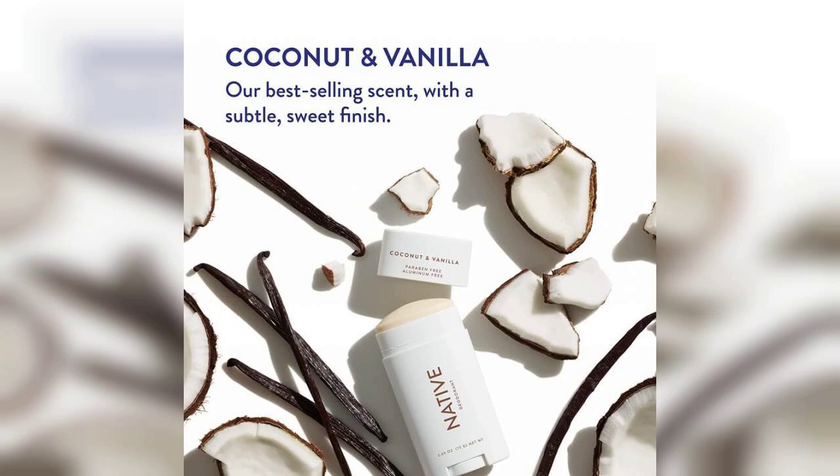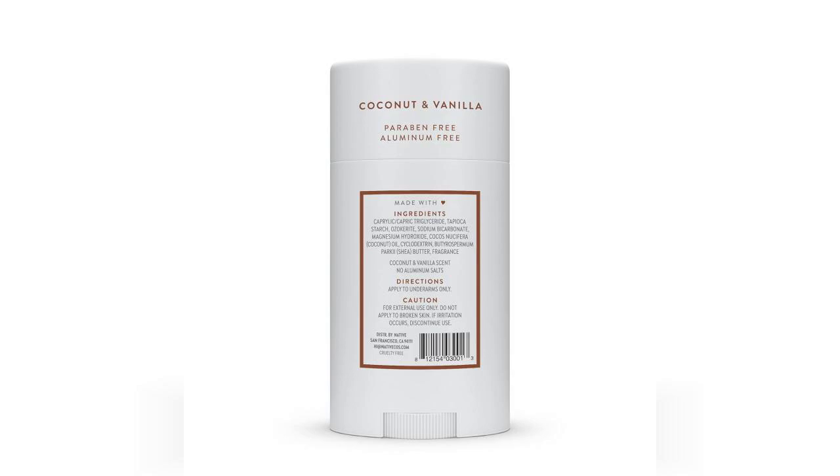Overall, Native Deodorant has impressed me with its performance and natural ingredients. If you're looking for a deodorant that combines effectiveness with a pleasant scent, this could be the one for you. Don't forget to check the first comment for the link to purchase this product, and see if it's the right fit for your needs. Thank you for watching, and I hope you found this review helpful.